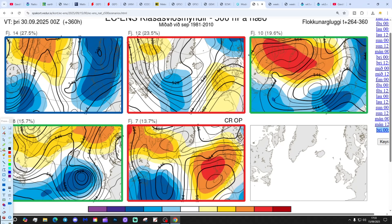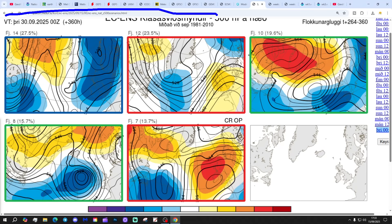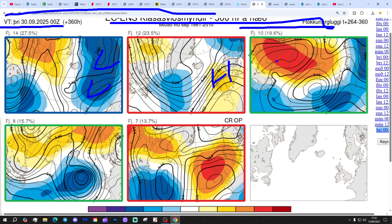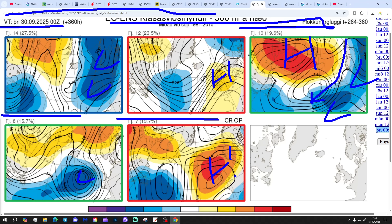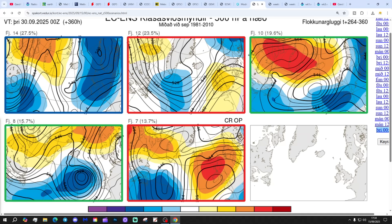In two weeks' time, getting us to the 30th of September, these are the ECM ensemble options: 14 members show deep low pressure through the north-west of Europe; 12 members show high pressure in control; 10 members show blocking around Greenland with low pressure to the south and winds coming in from the east or north-east - it looks quite chilly; 8 members show low pressure in from the Atlantic; and 7 members show high pressure right over the top of the country. A real range of options at both day 10 and day 14 - so there is a bit of uncertainty for the last week of September. Are we going to break out of the unsettled weather and turn dry and potentially a bit cool, or will we keep the unsettled weather going? Watch this space.